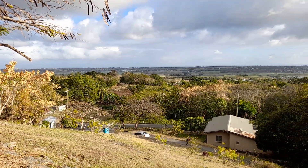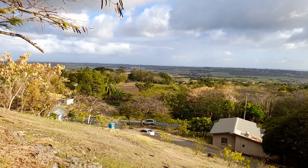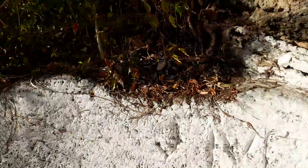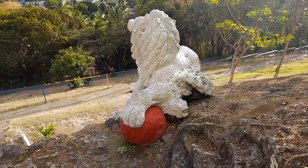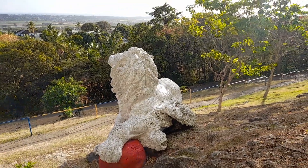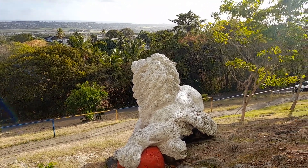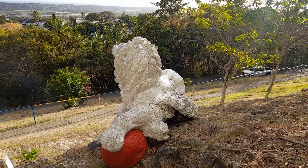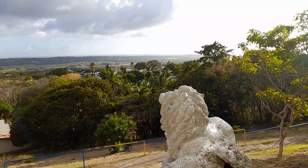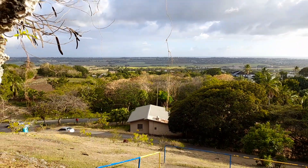I am looking down the hill now, looking down towards the bus stop. And you can see all into the St. George Valley. So this lion sits on the hillside overlooking almost the entire St. George Valley. And again you can see the southwest coast of Barbados with the Carolina Bay area and into Bridgetown, and into the St. George Valley as well.